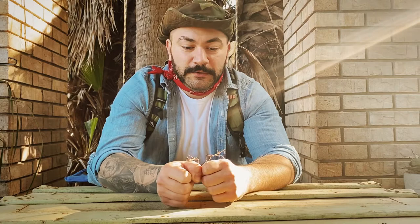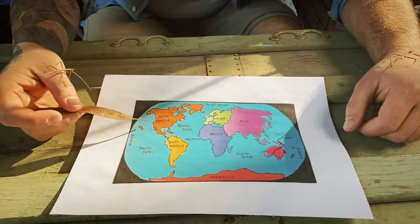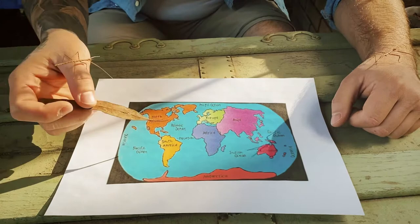So stick insects are commonly found — these ones in particular — in Asia. We live here in North America and our little stick friends live in Asia.